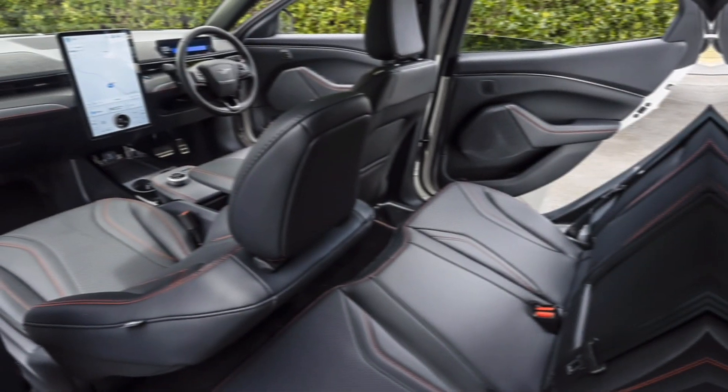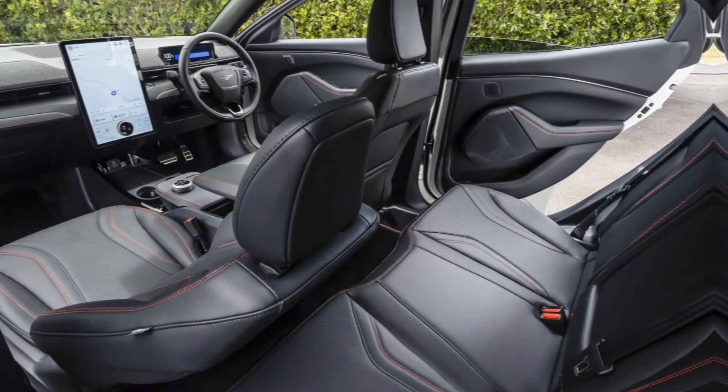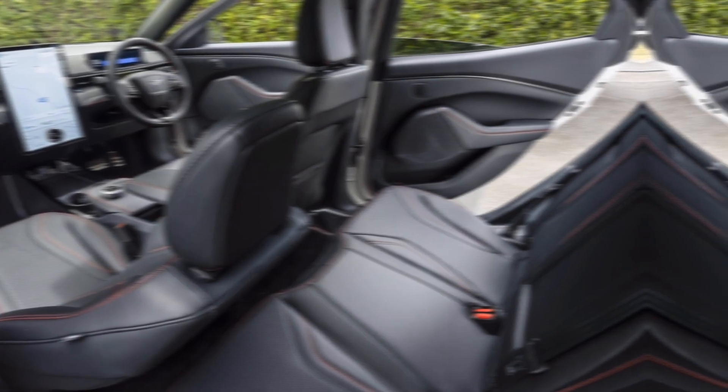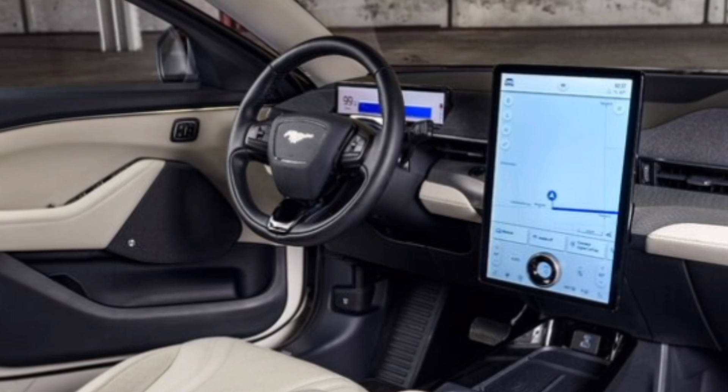Step inside the Mustang Mach-E, and you're greeted by a modern and spacious cabin. The driver-centric cockpit features a sleek digital instrument cluster and a large touchscreen infotainment system.